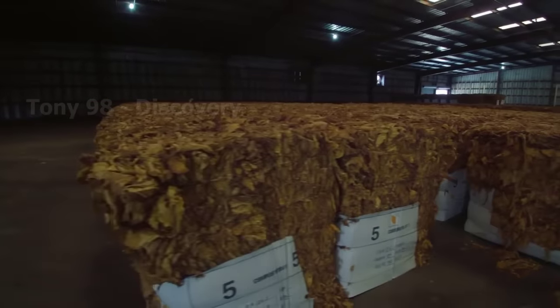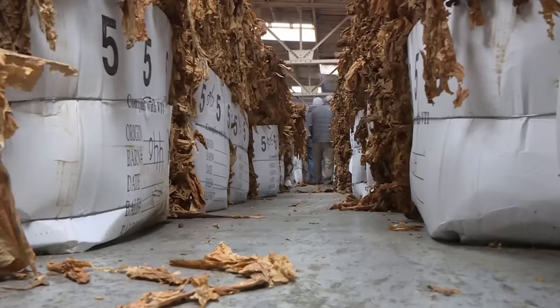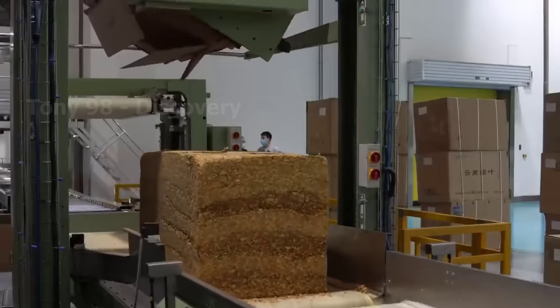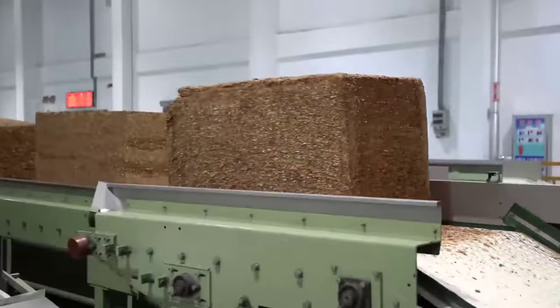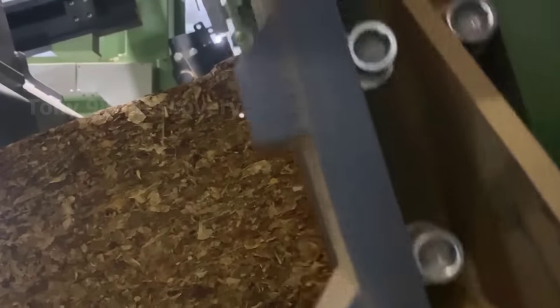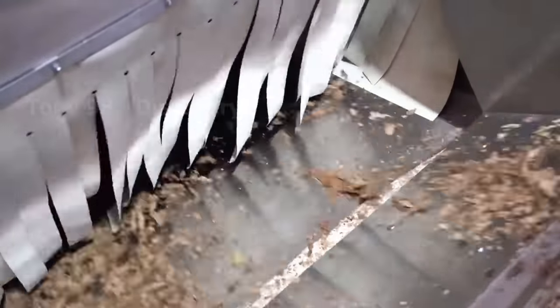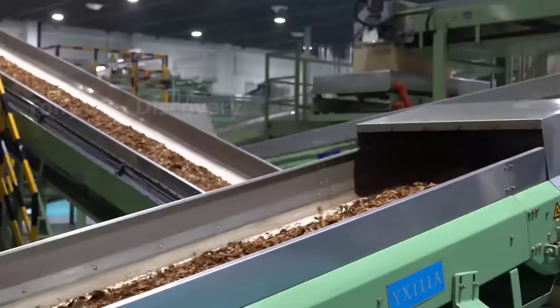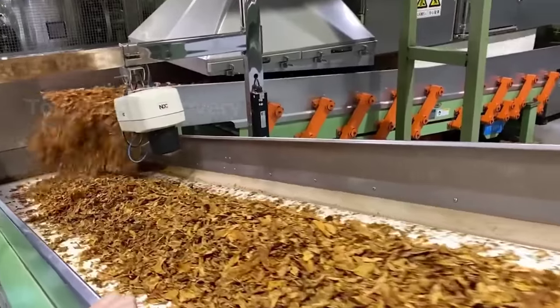Tons of dried tobacco leaves have been delivered to the factory's warehouse. These are activities that take place inside a tobacco factory. Each brand of tobacco has a different blend formula to create a unique flavour. This cigarette factory is capable of producing about 20,000 cigarettes per minute. According to statistics released in 2020, up to 37% of men globally use tobacco, while the rate for women is about 7.8%. An estimated 5.7 trillion cigarettes are used each year. China is the largest tobacco consumer, followed by India.